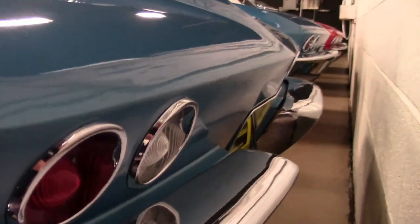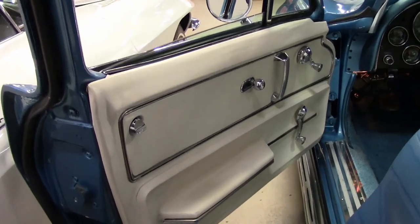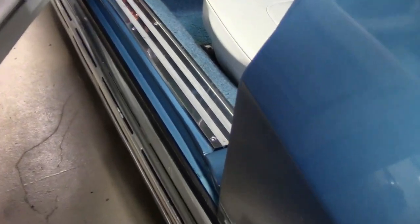The paint is in very good condition — it has a great shine. The chrome bumpers show good to very good condition. And of course, the taillights, weather-stripping, knockoff style wheels, and associated spinners are all in very good condition.